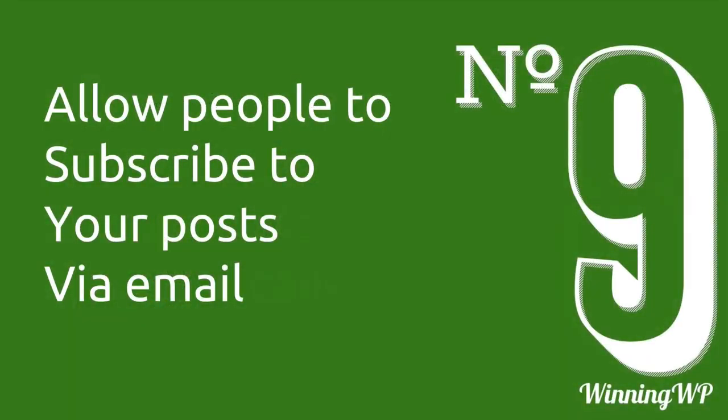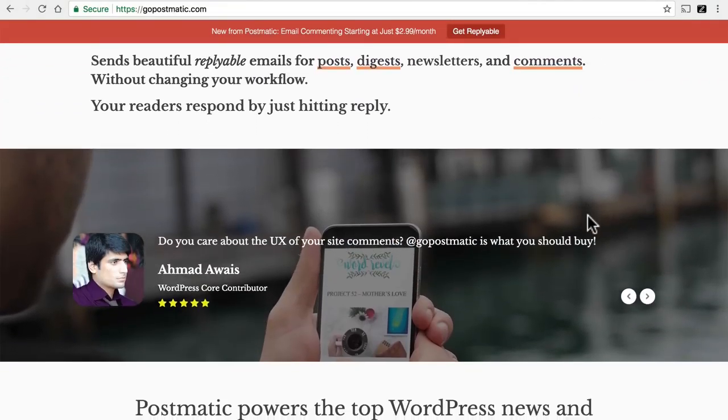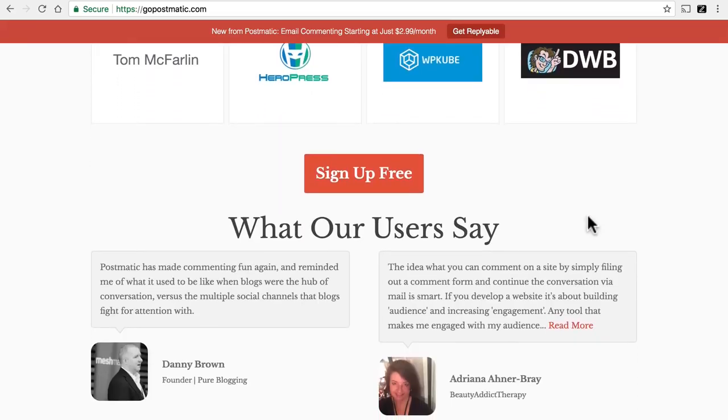Number nine is allow people to subscribe to your posts via email. Some people simply like to get their content delivered to their email so they don't have to go out and hunt it down. Fortunately, there's a plugin called Postmatic that allows people to sign up to your blog to get your posts via email. It's very simple — it just puts a form in your sidebar, they put in their email address, and then they start getting your blog posts.